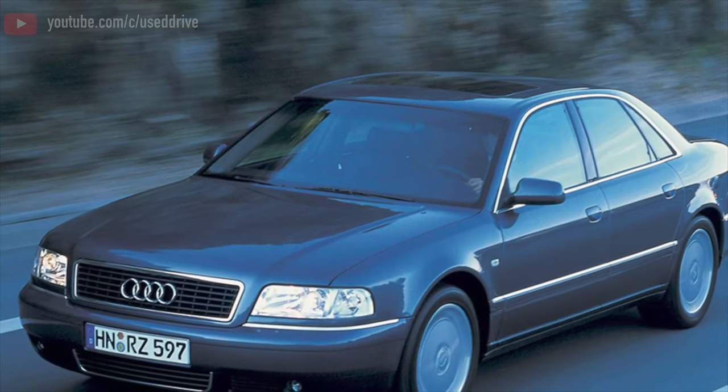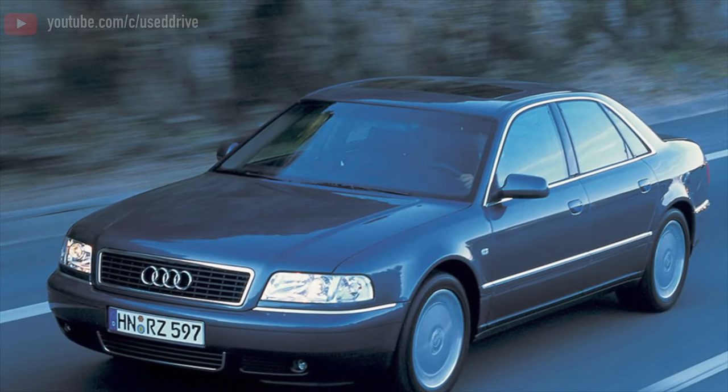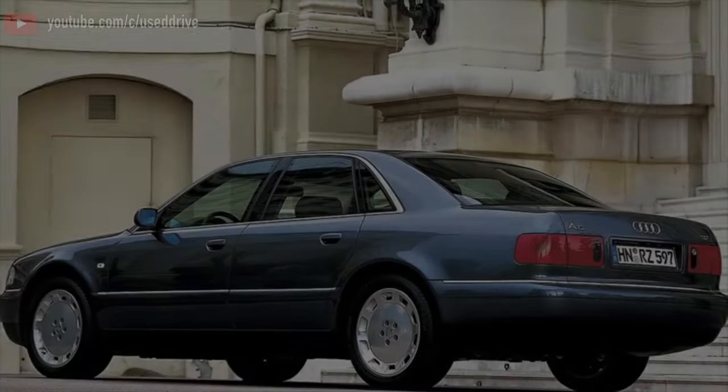Greetings dear friends! I present to your attention the most common malfunctions and breakdowns that occur on the first generation Audi A8.